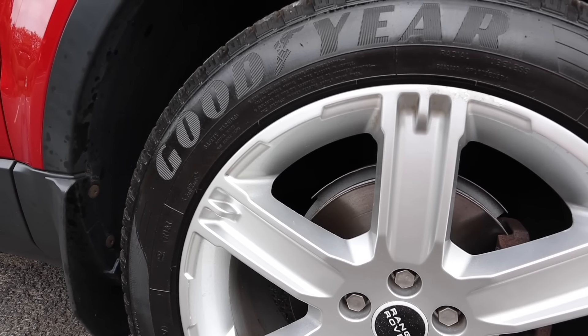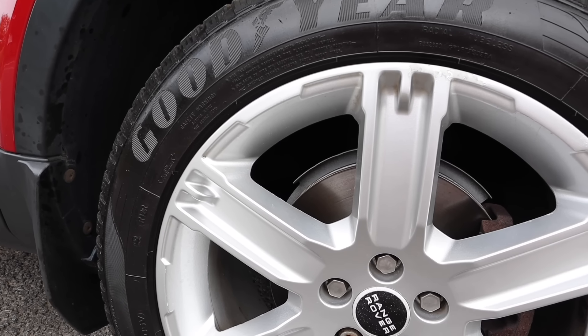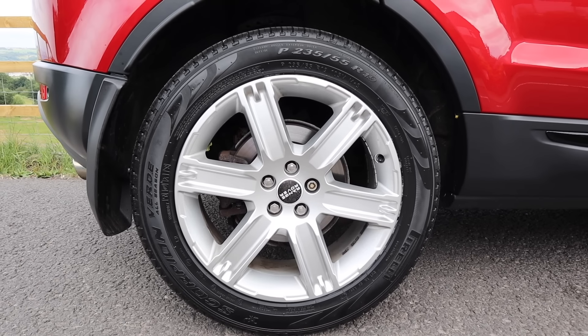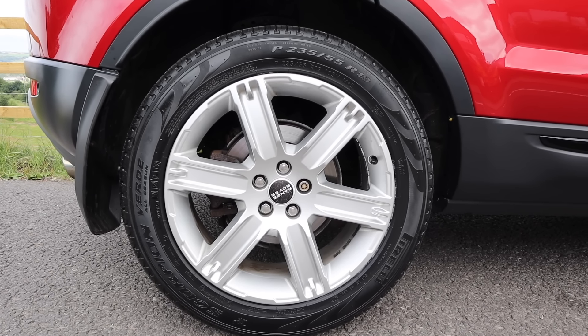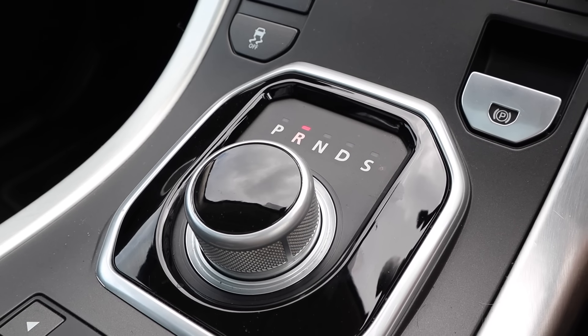Around the same time it was due its first MOT — that's the annual UK roadworthiness test. The test itself cost £40, but it needed both front and rear brake discs and pads replaced, a new rear wiper blade, and one new tyre. As a four-wheel drive, you have to match tyres on each axle, so I ordered a brand new Pirelli, costing £126 plus fitting plus VAT. The total to get it through the MOT and fix the door latch came to £694.29.